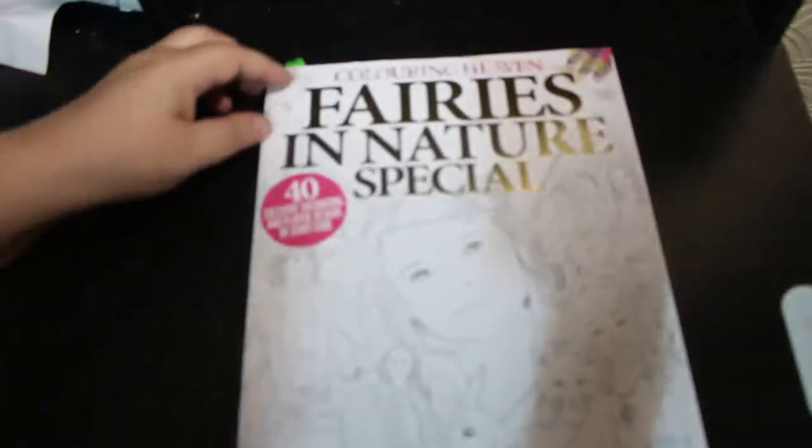Another one that's been hanging around for a while is Furries in Nature Special from Colour in Heaven.